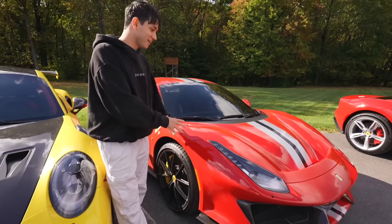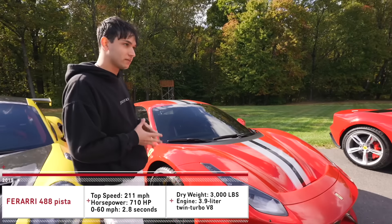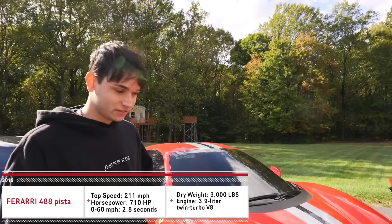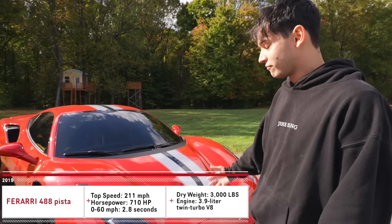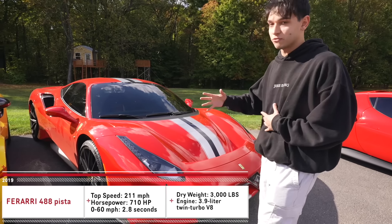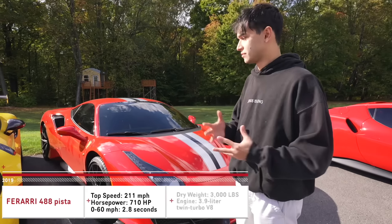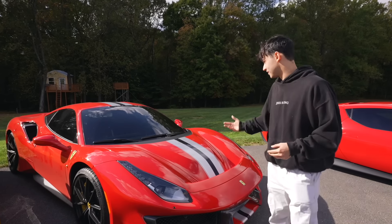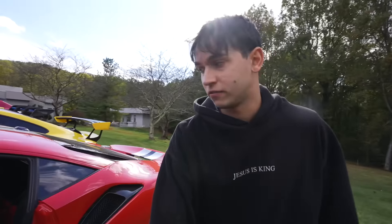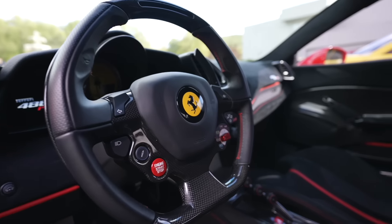This is my 2019 Ferrari 488 Pista — my baby, my second wife. I've had this for five to six years and I never want to get rid of it. In my opinion this is my favorite Ferrari driving experience — it gives me a lot of emotion. It has 710 horsepower weighing around low 3000 pounds. It's a race car in my opinion, so beautiful. The interior is fully carboned out — V8 twin turbo.